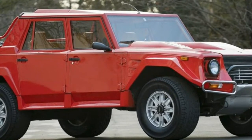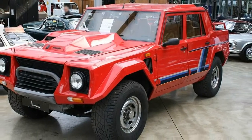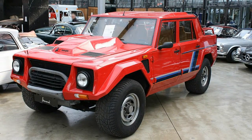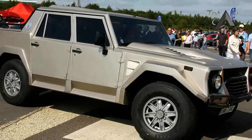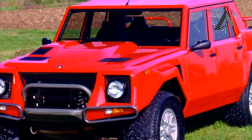The LM002 was comfortable in every environment thanks to its trio-locking differentials, four-wheel drive, and Pirelli Scorpion tires specifically developed for the vehicle. Before the Urus goes live on December 4, Lamborghini wants to remind us that its SUV roots run deep.